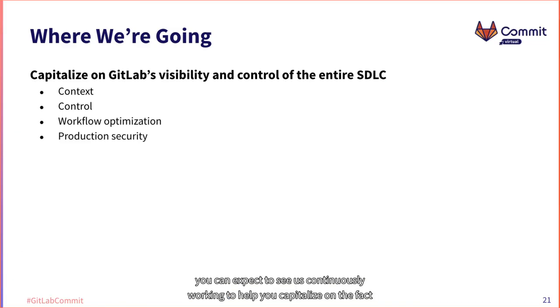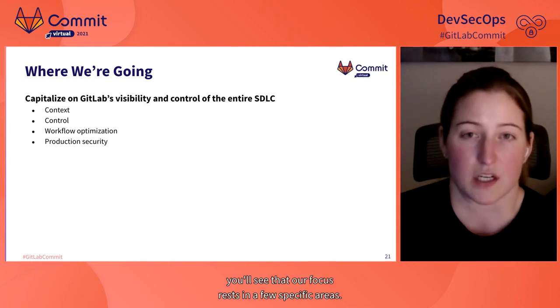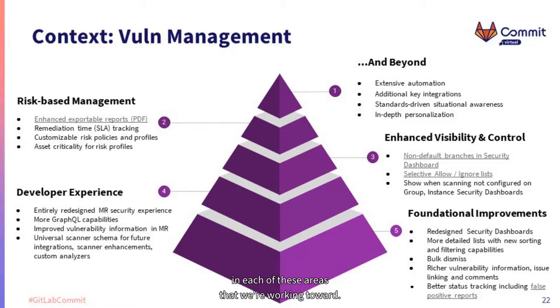In terms of where we're going, you can expect us to continuously work to help you capitalize on the fact that GitLab is your single DevOps platform and single source of truth for the life of your application. Our focus rests in a few specific areas: context, control, workflow optimization, and production security. On vulnerability management, we have many planned improvements — providing richer vulnerability information with issue linking and commenting, tuning security dashboards to serve as jumping-off points for vulnerability management workflows, SLA tracking, and assigning asset criticality for risk profiles.